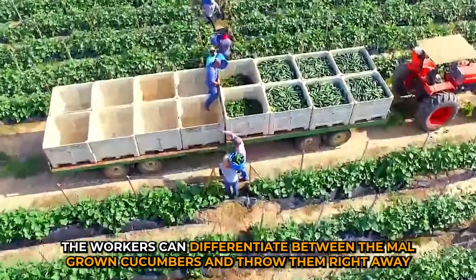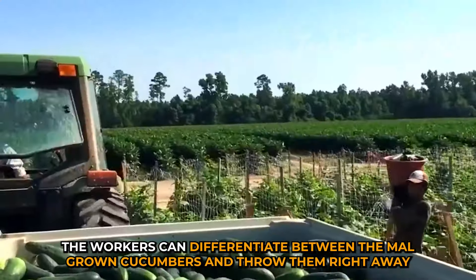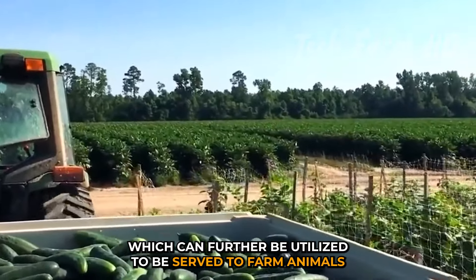At the same time, workers can differentiate between mal-grown cucumbers and discard them right away, which can further be utilized as feed for farm animals.